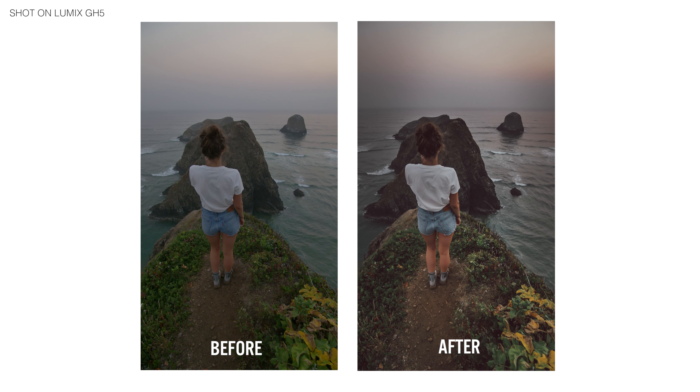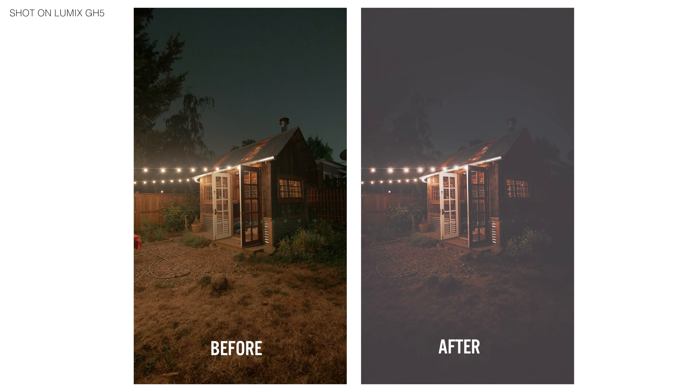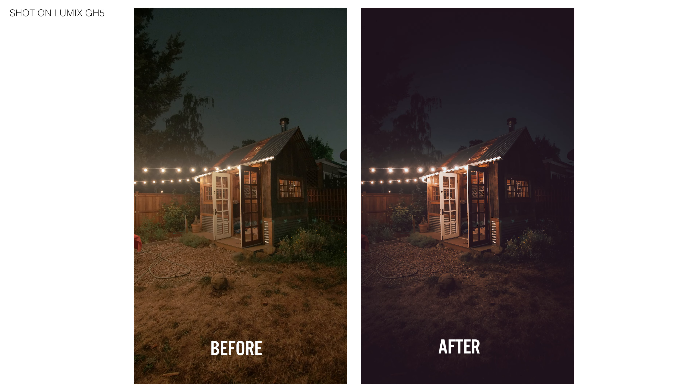I edit my GH5 photos in Lightroom using the Photography Preset Pack, which is in the link below, which I made specifically for the GH5 and Adobe Lightroom.